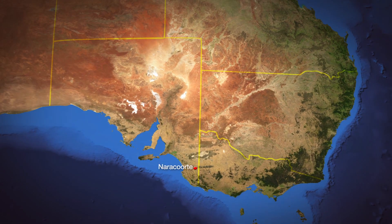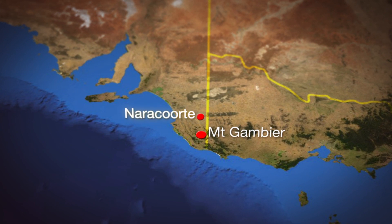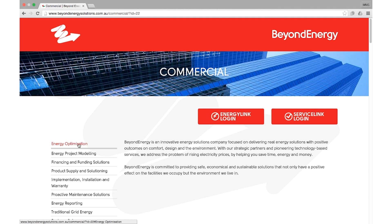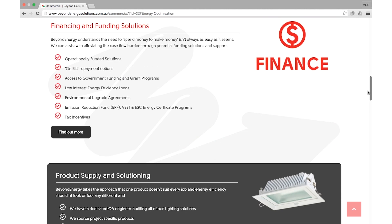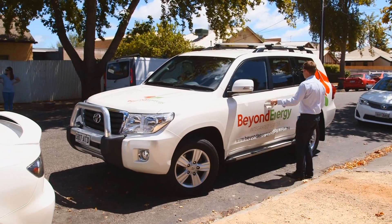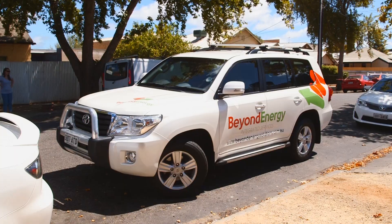Beyond Energy is a South Australian electrical business with both a commercial and residential client base. Their website caters for both types of clients and plays a pivotal role in promoting the brand and style of the business. The website has evolved since the initial launch in 2011 and continues to be one of the key marketing tools for the company.